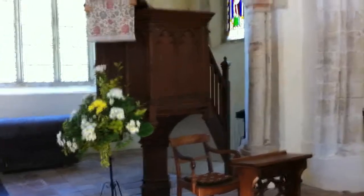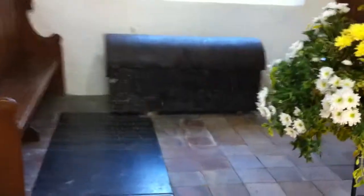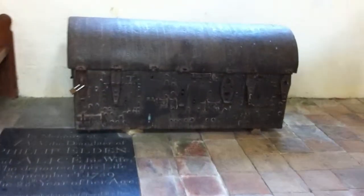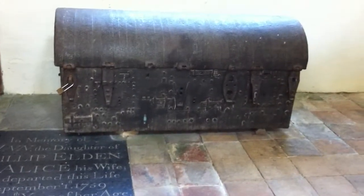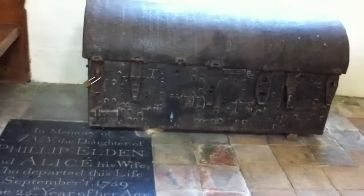Now we've got a wine glass pulpit there. Church coffer here — not going to touch it in case it's alarmed. Ragged ramblers have a bit of a poor track record when it comes to setting off alarms in churches, as you'll know if you follow our site. And up here you've got some faded medieval painting and then some Gothic script.